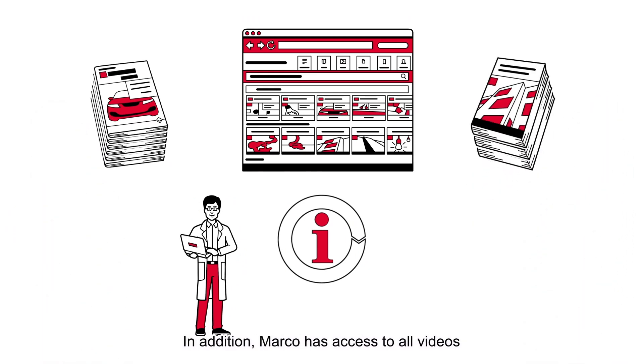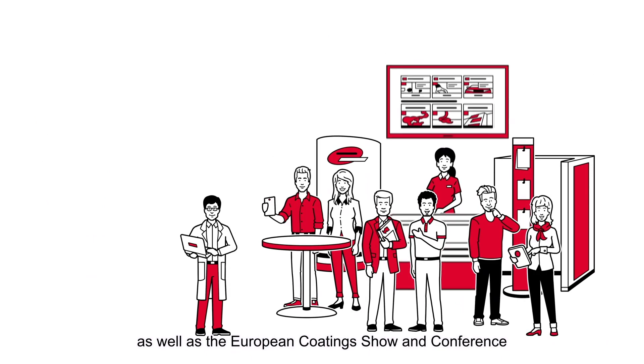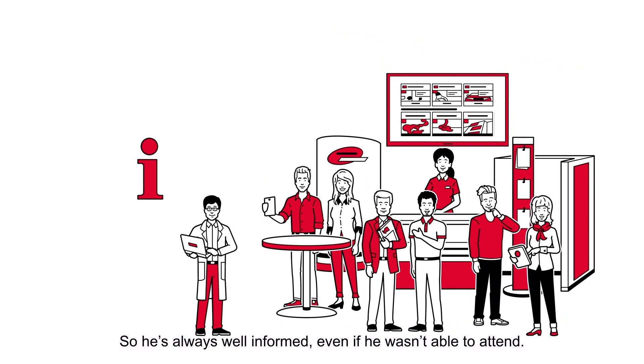In addition, Marco has access to all videos and conference proceedings from the European Coatings conferences, as well as the European Coatings show and conference, the world's leading coatings events. So he's always well-informed, even if he wasn't able to attend.